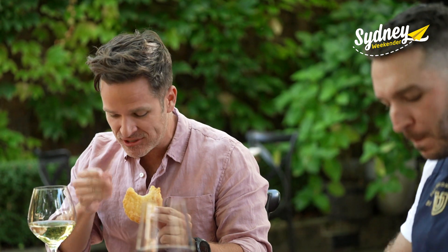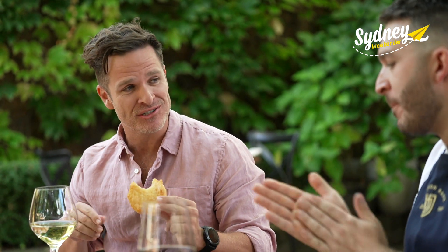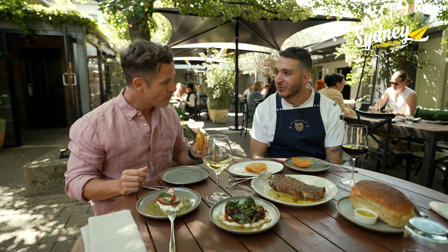That is incredible. I've got it all over my face, I think, but that is not your run of the mill fish and chips. Definitely not. When you've got Farmer Doug's potatoes, it really does make a difference.